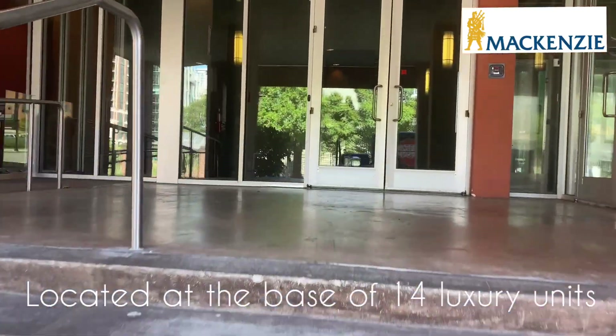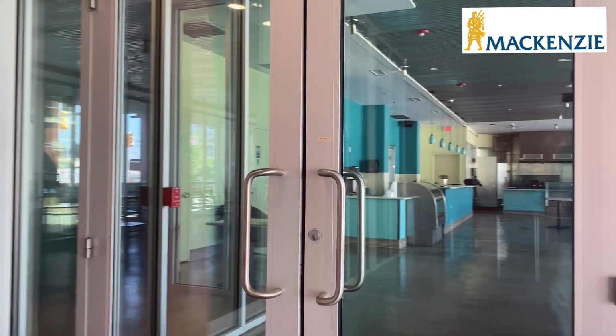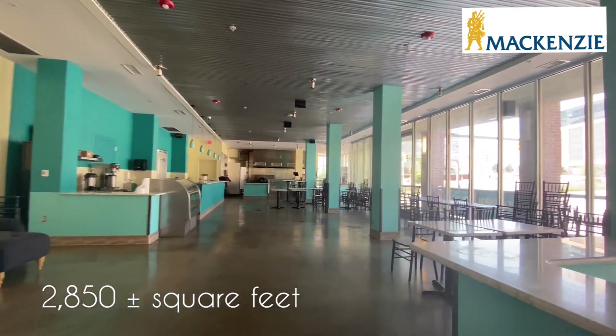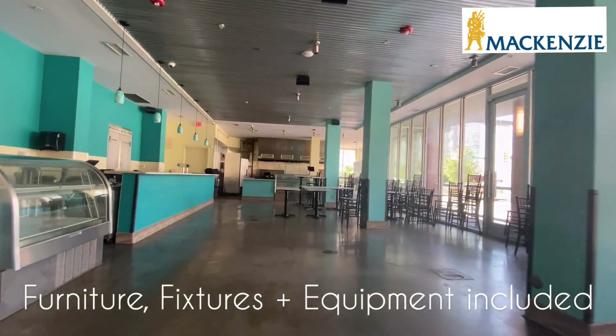Nestled right at the junction of Harbor Point, Harbor East, and Fells Point is the Point Place Residences — 14 luxury units at the base of which is an excellent restaurant opportunity with 2,850 square feet of walk-on, built-out restaurant that is fully furnished and largely equipped.